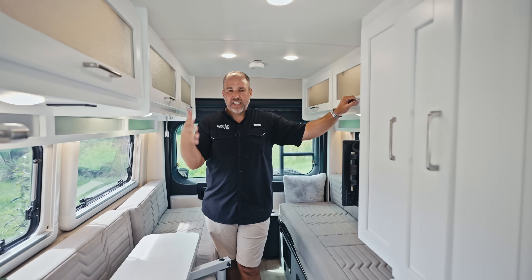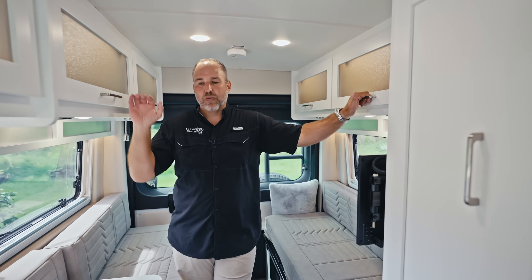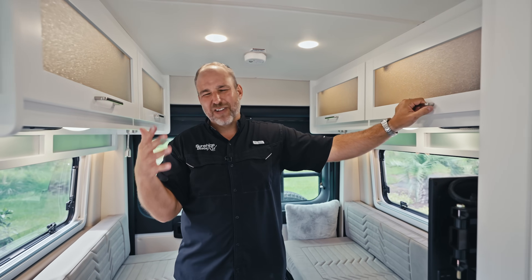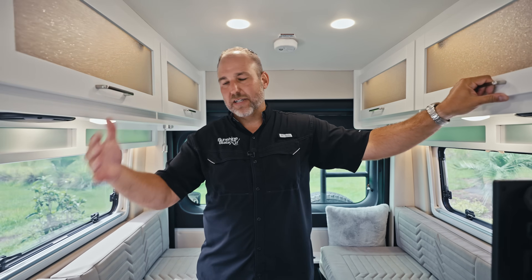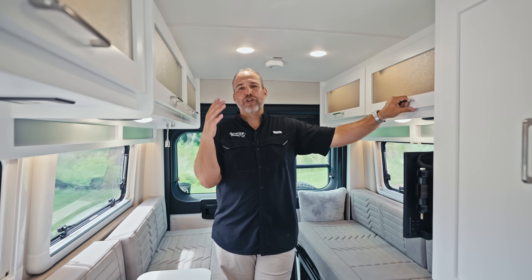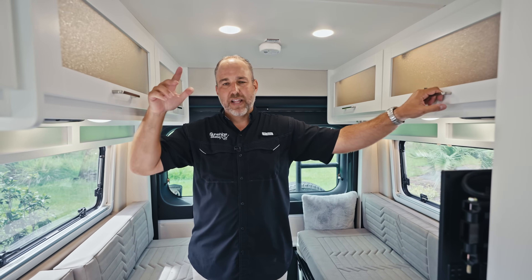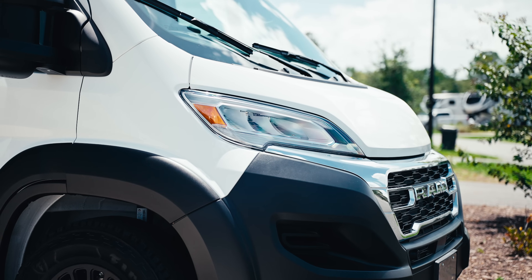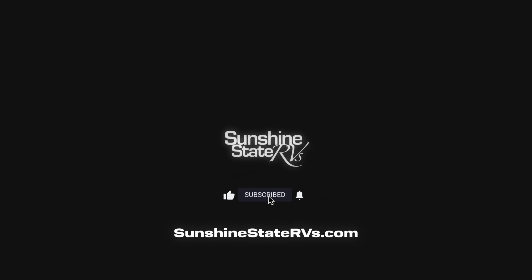That's the end of the video. If you watched all the way through, I appreciate it. At Sunshine State RVs we have these vans in stock, we'll ship it to you for free anywhere in the country, and we'll fly you here for your orientation and campground stay. Call us — talk to Angie, Brandon, Austin, or Richie — and somebody will help you find the RV of your dreams. Thank you for watching; we have lots of other Nova, Beyond, and Galleria videos out there. Have a good one!